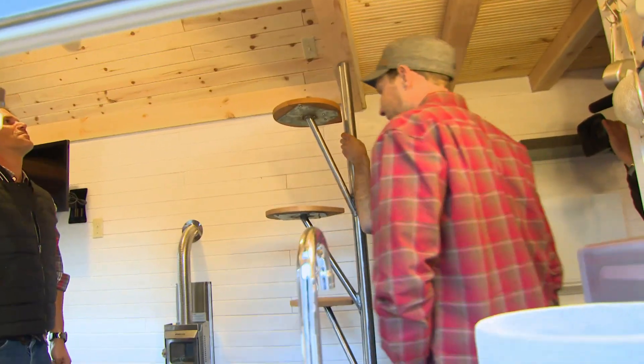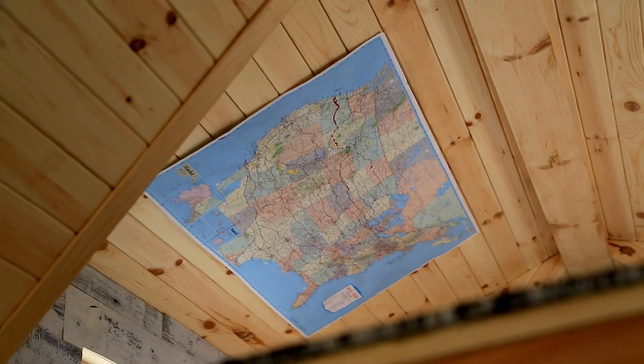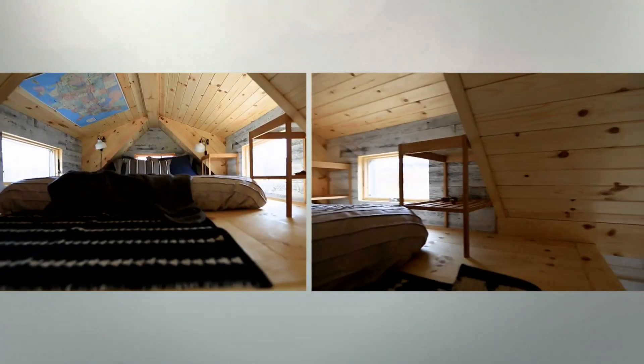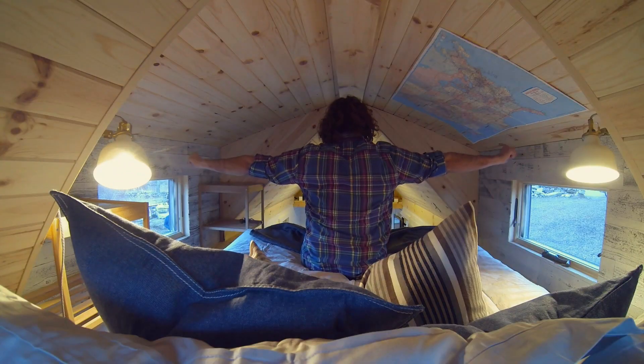Do you want to see where you're sleeping? Absolutely. Oh, wow — isn't that magic? I love the light up here. I can sit up, I'm not even touching the wall, and I'm stretched out.